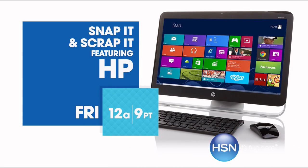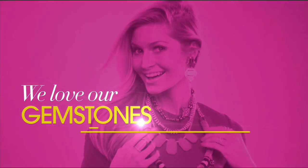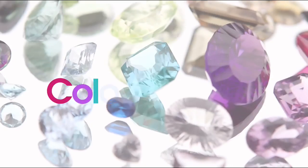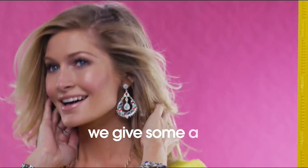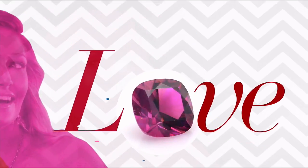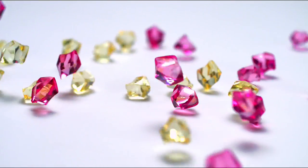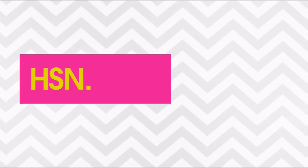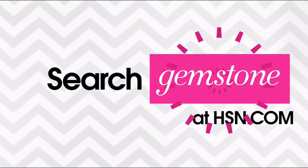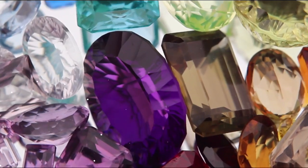Friday on HSN — we love our gemstones to be beautiful, colorful, and durable. That's why we give some of them a little more love. Enhancements may require special care and may not be permanent, while others may last a lifetime. For more information, visit HSN.com and search Gemstone Guide to see our Gemstone Enhancement Chart.